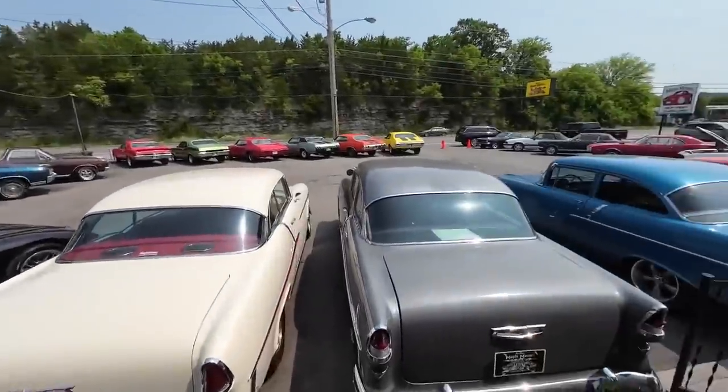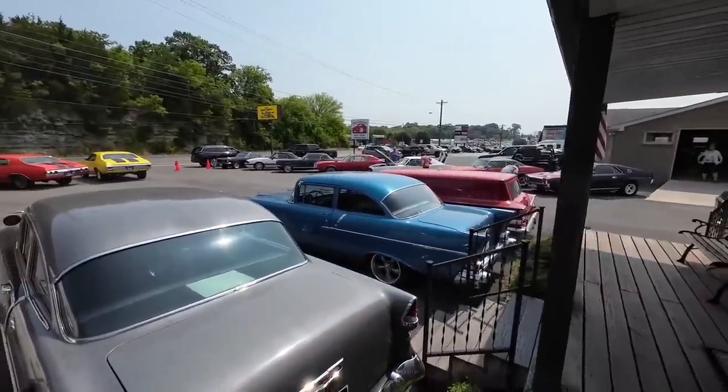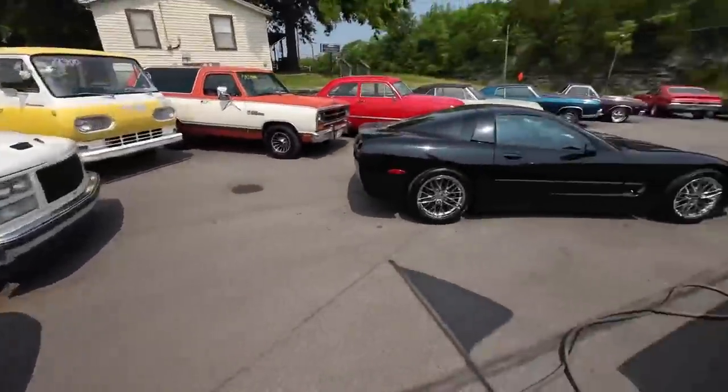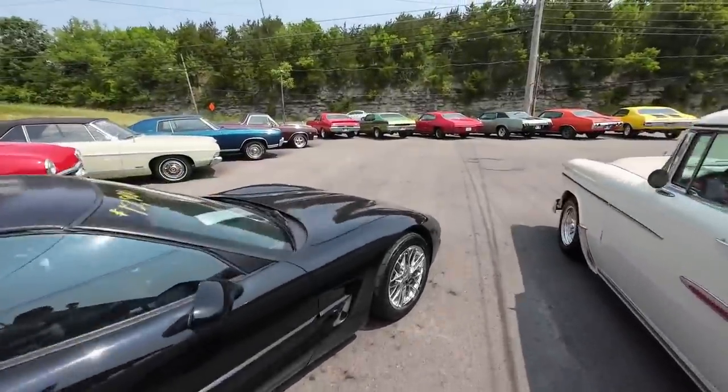It's another Monday and another lot walk. We've got 11 new cars that went on today, and I'll be showing you all of them throughout the video. Stick around.